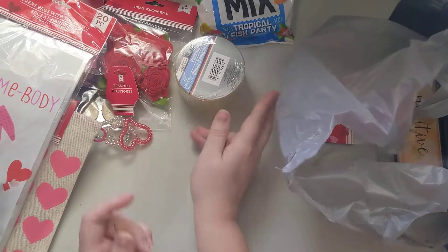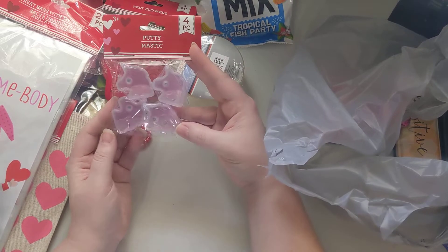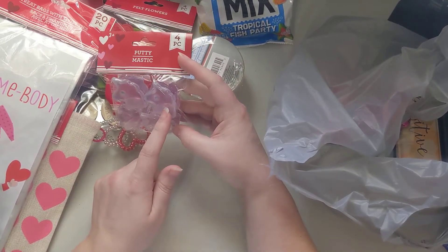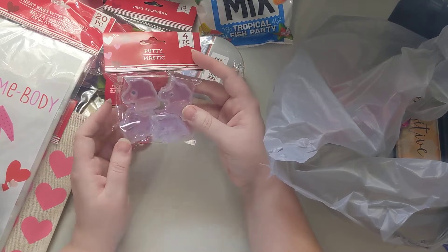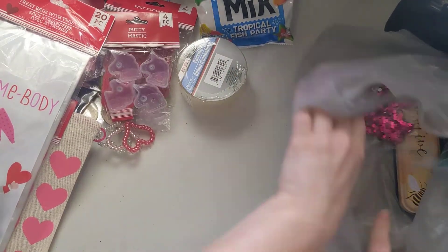I got some more tape. I also got these unicorn slimes for some of my friends — what I'm going to do is take the slime out and fill them up with sequin mixes, so those should be fun.